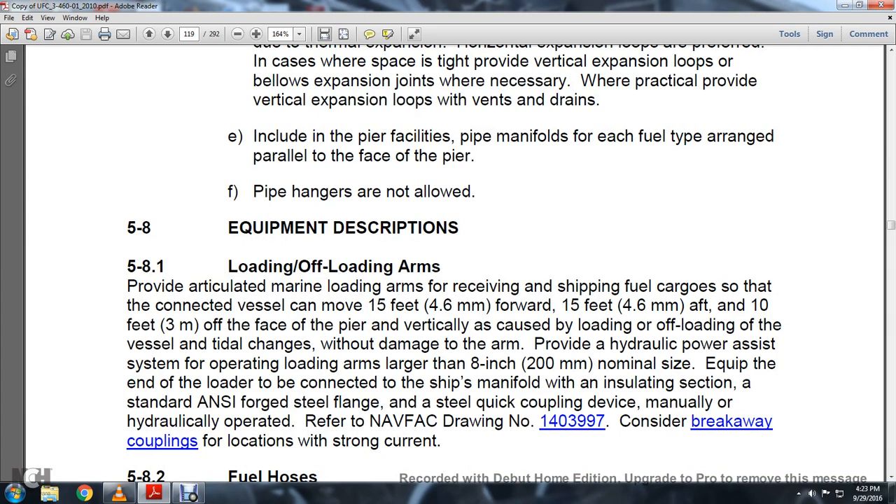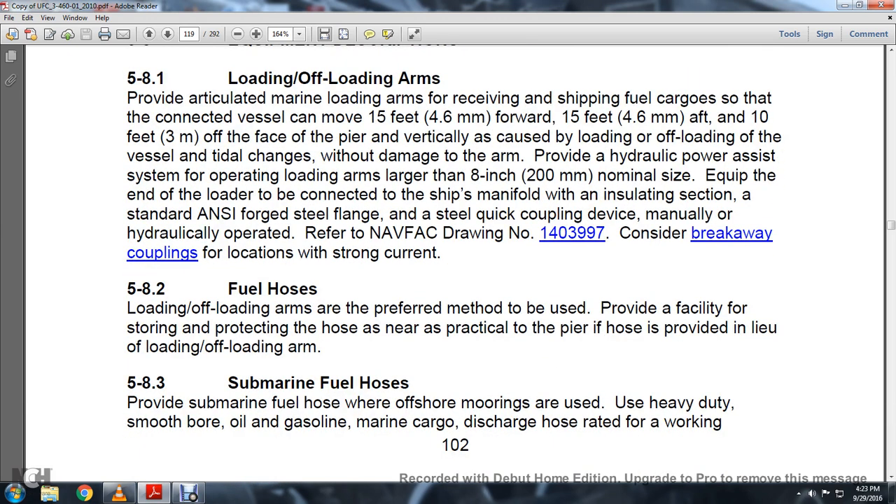Section 5.8 Equipment. Section 5.8.1 Loading and Offloading Arms: Use articulated marine loading arms for receiving and shipping fuel cargo so that the connected vessel can move 15 feet forward and 15 feet aft and 10 feet off the face of the pier vertically, as caused by loading and offloading, without damage to the arm. Provide hydraulic power-assist systems for operating loading arms larger than 8-inch nominal size. Equip the end of the loader connected to the ship manifold with an insulation section, standard ANSI forged steel flange, and a manual hydraulic-operated device complying with Navy facility drawing 143997. Consider breakaway couplings for locations with strong currents.